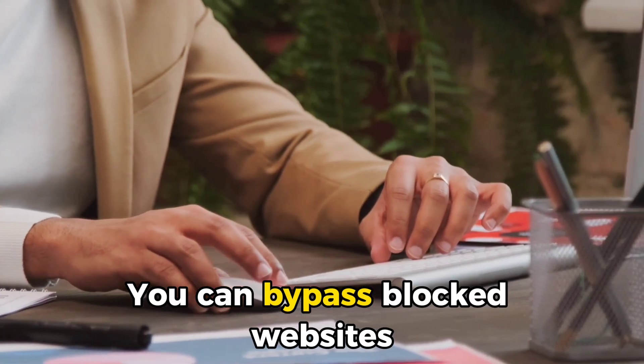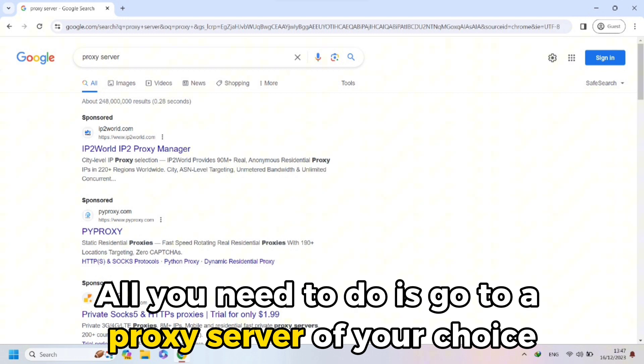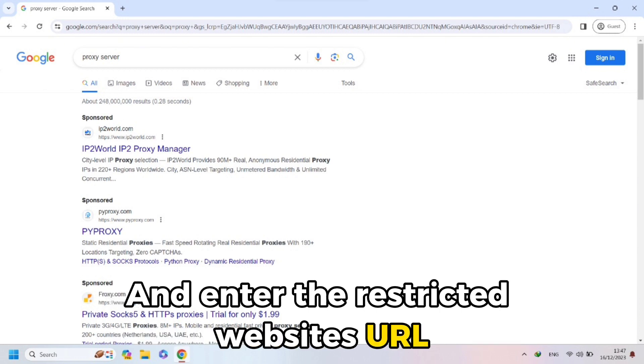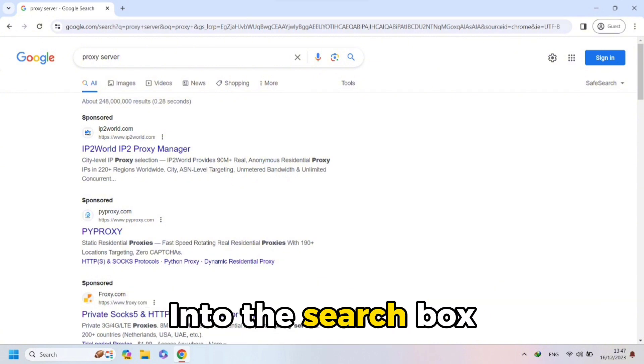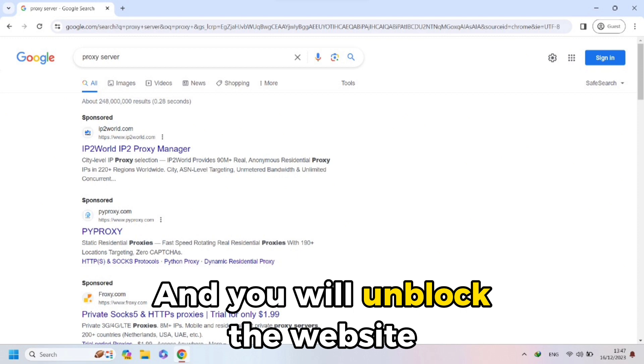Alternatively, you can bypass blocked websites using a proxy server. All you need to do is go to a proxy server of your choice and enter the restricted website's URL into the search box. Click Go or its confirmation prompt and you will unblock the website.